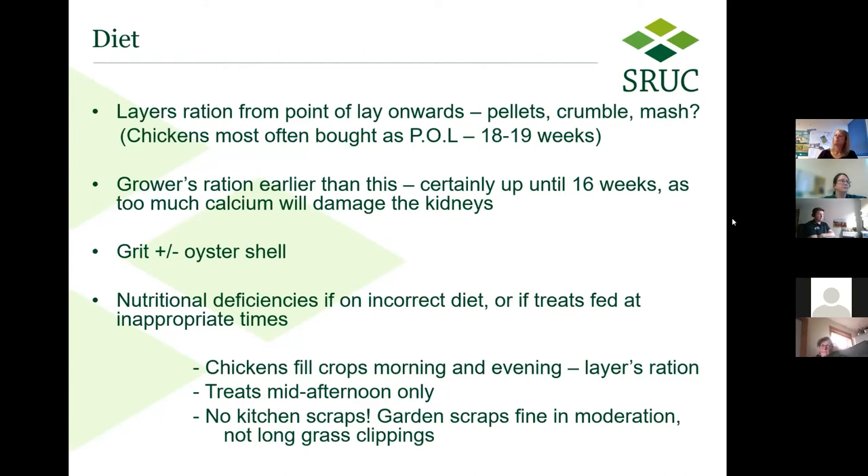Provide a bit of grit or oyster shell depending on how you've housed them — free-range hens can often pick up their grit naturally, but hens in runs definitely need supplementation. You can get nutritional deficiencies if they're on the incorrect diet or if treats are fed at inappropriate times. They should be filling their crops morning and evening with layers ration, so try to time any treats mid-afternoon to make sure they don't stuff themselves with less nutritious food. No kitchen scraps, I'm afraid — that isn't legal in this country. Garden scraps are fine in moderation, but try not to give them any long grass clippings.